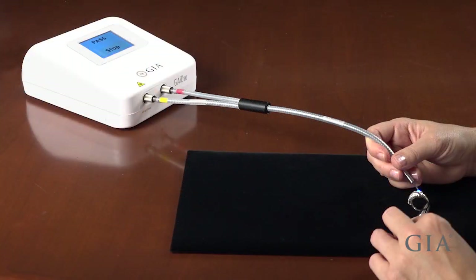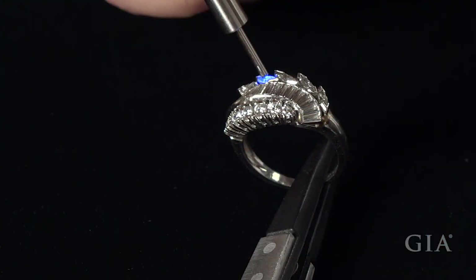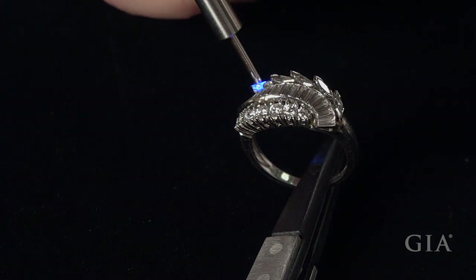This sophisticated desktop instrument is easy to operate. Point the probe directly at the diamond. Within two seconds, the unit provides results both audibly and on-screen.